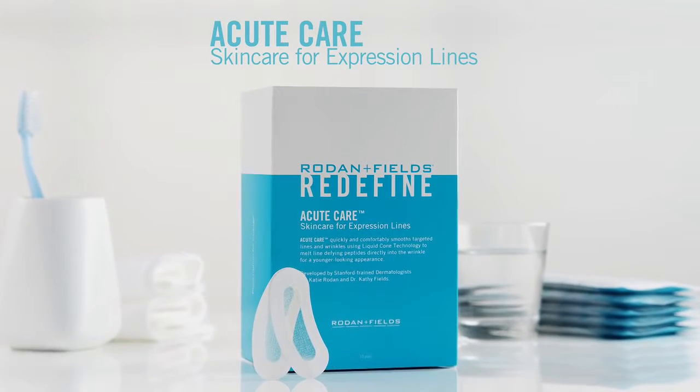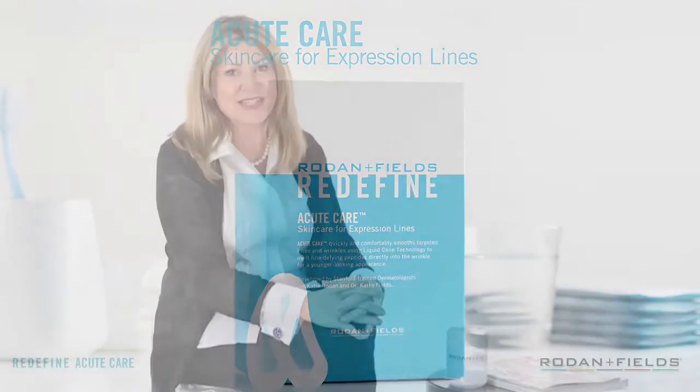Hi, I'm Mary, the Director of the RF Connection. Are you concerned with fine lines and wrinkles? If so, Redefine Acute Care Skin Care for Expression Lines can be the answer. It's a breakthrough at-home treatment for younger-looking skin, only from Rodan and Fields.